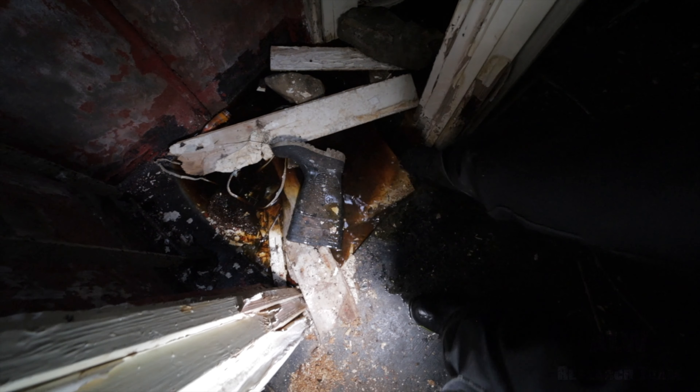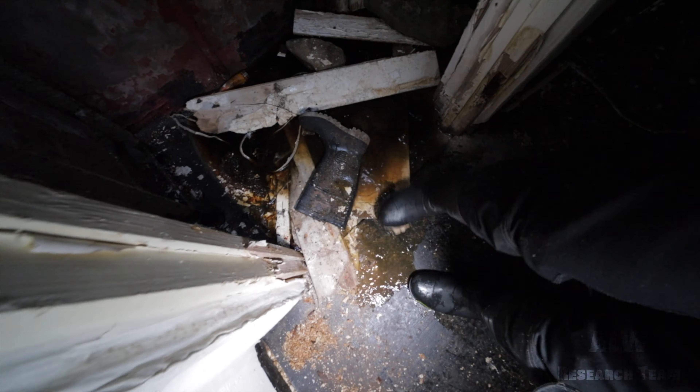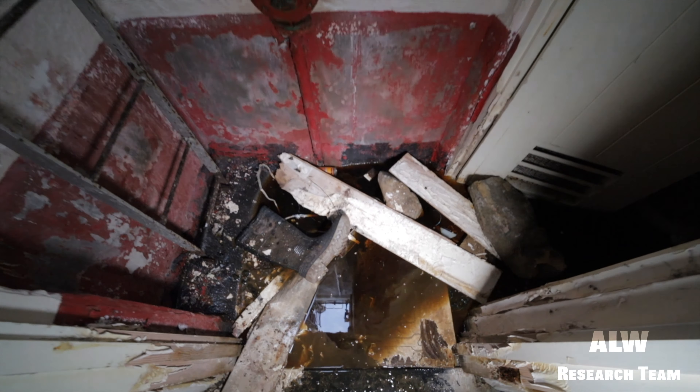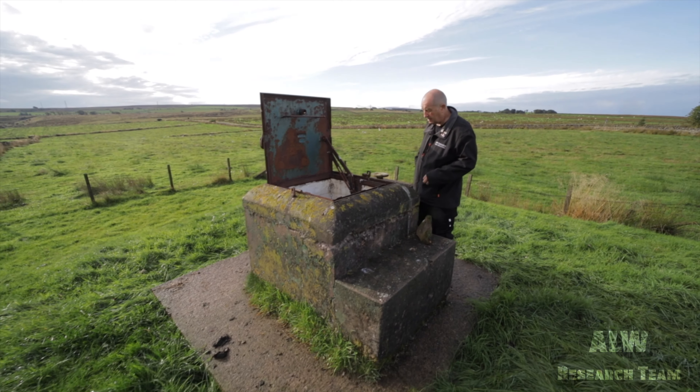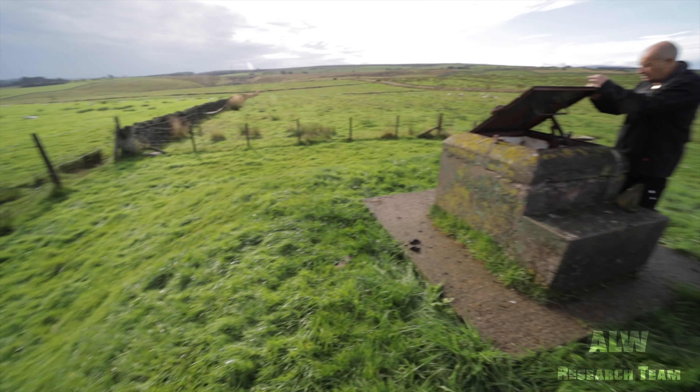There's part of a shadow board in the sump area — we'll try and pull that out. It's part of a shadow board for maintenance, but unfortunately that's under the water now. It's Gillsland Royal Observer Corps Nuclear Monitoring Post. Thank you so much for watching — I'm Andy from ALW Research Team. Please subscribe to the channel if you haven't already, and we'll see you every Thursday with a new video. Dave's just going to close the hatch back up and put the rock back on top, just to help preserve it.